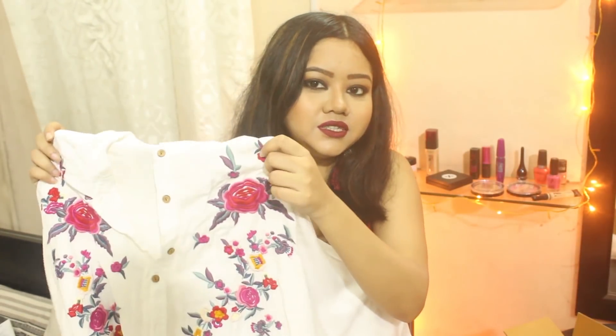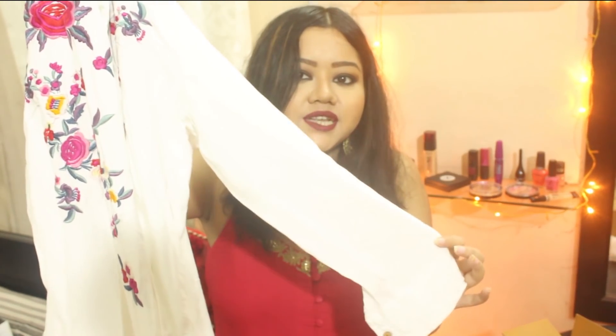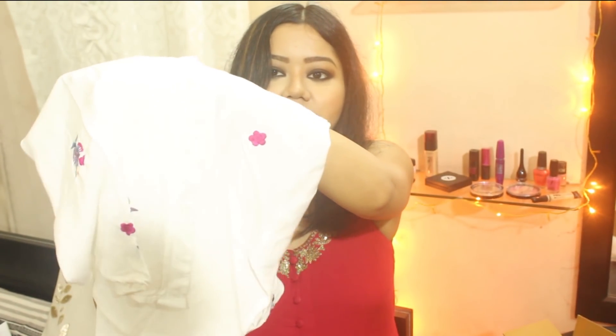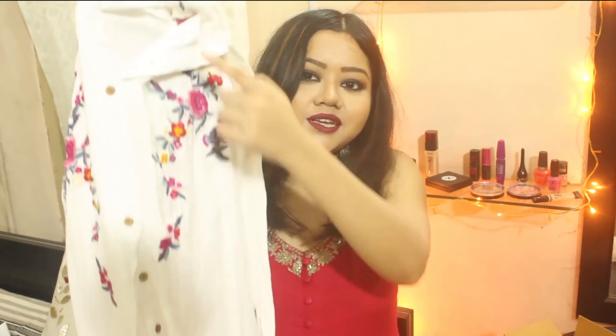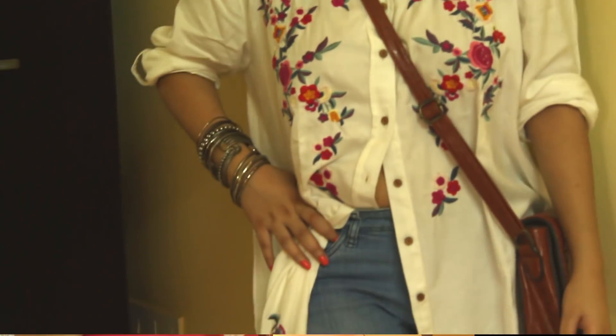The first item that I bought is this beautiful floral embroidered shirt dress. It has full sleeves and a high-low curved hemline, with beautiful buttons running down, so you can wear it buttoned up or down however you like. You can wear this as a dress or team it up with denims or denim shorts. You can also undo the buttons and layer it like a shrug, and accessorize it with silver jewelry. Originally priced at Rs. 1799, I got it for just Rs. 544.